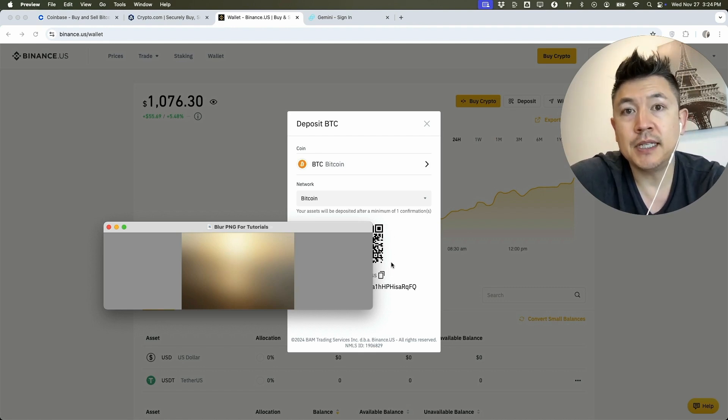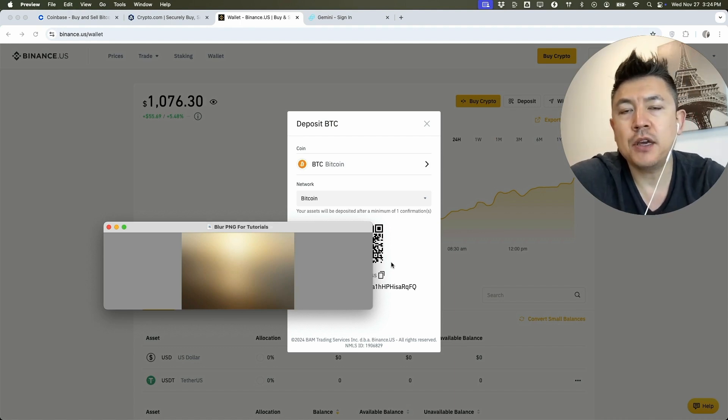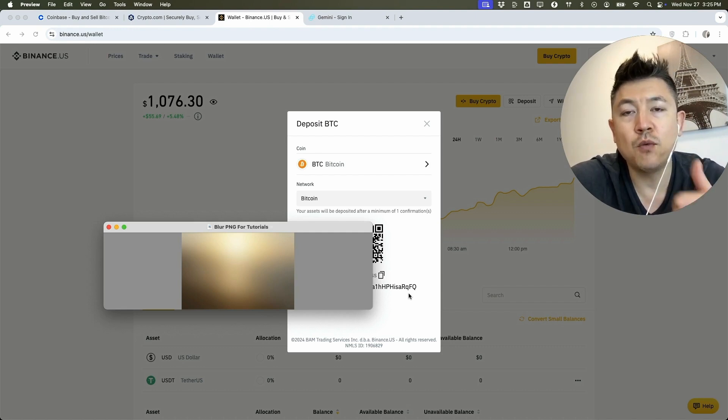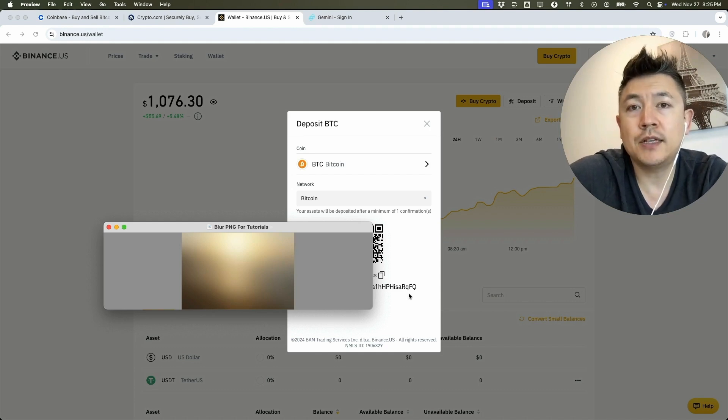To recap: if someone asks for your Bitcoin wallet address, you need to create an account on one of the exchanges, go into your account and search for BTC or Bitcoin, select the deposit or receive option, and it will show you your Bitcoin wallet address. The Bitcoin wallet address is not something that generally changes, so you can give that same address to multiple clients.